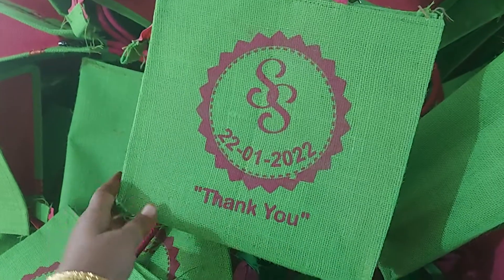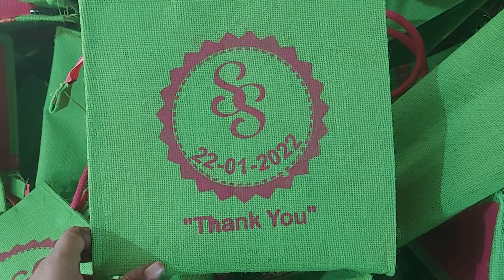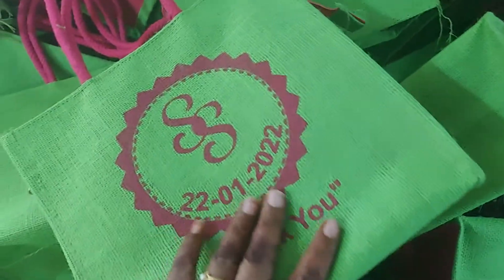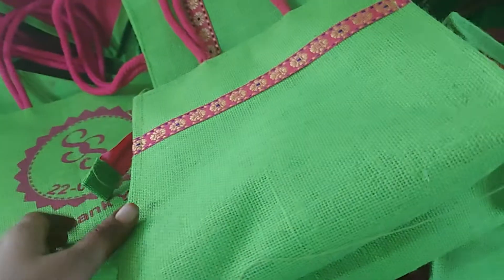We have a lot of gifts for saving the gift of our unit.